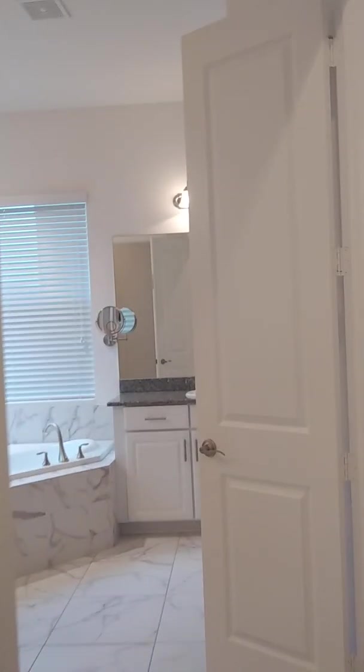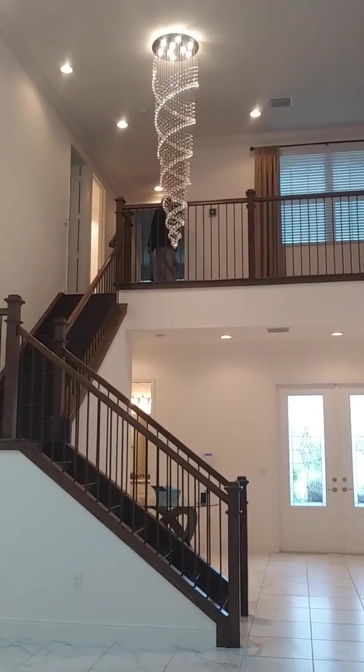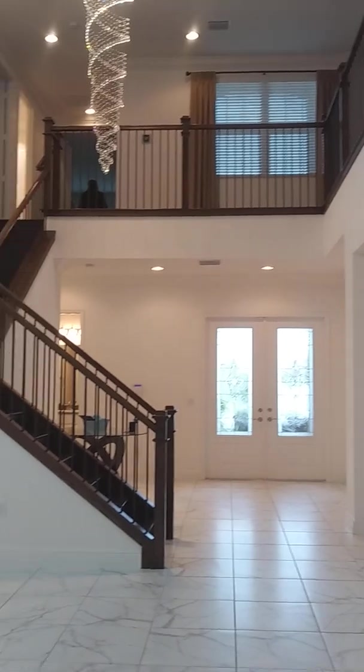So heading back out, we're going to go upstairs now. But I want to show you the view from this area — you have two stories and a nice chandelier hanging down.